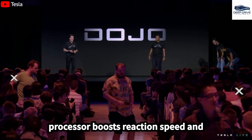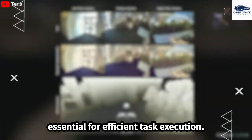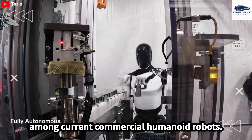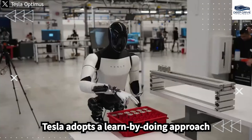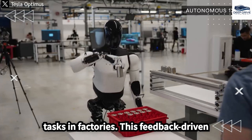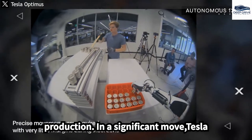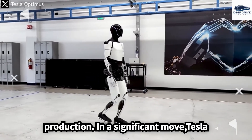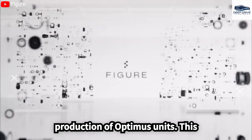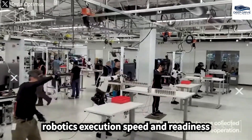The integration of the FSD processor boosts reaction speed and real-time data processing, essential for efficient task execution, a technological advancement rare among current commercial humanoid robots. Tesla adopts a learn-by-doing approach by deploying Optimus for real tasks in factories, with this feedback-driven method refining both AI and hardware. Tesla is actively preparing for mass production of Optimus units, highlighting its leadership in robotics execution speed and readiness for commercialization.